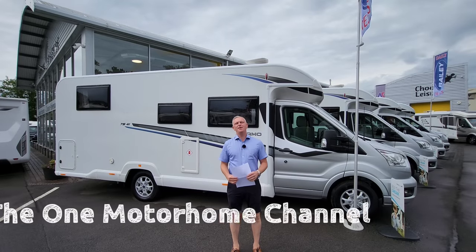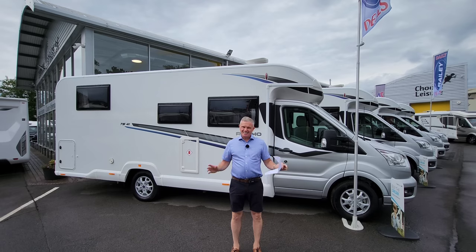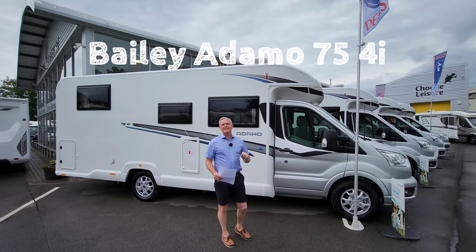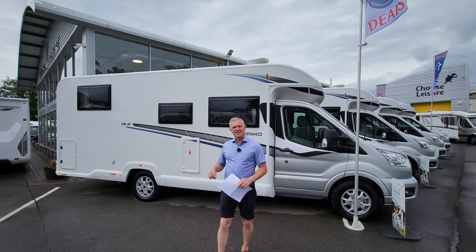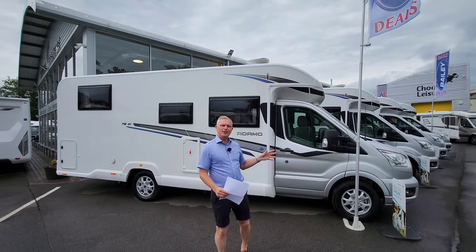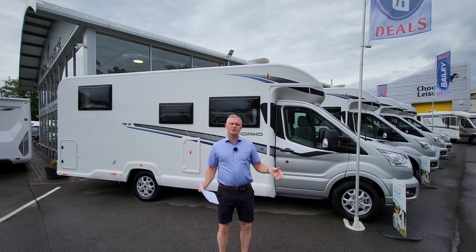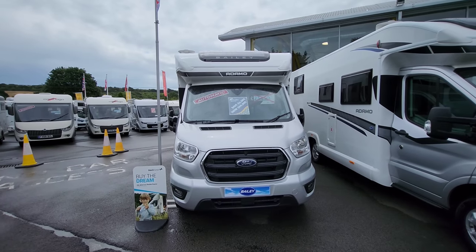Welcome to another episode of The One Motorhome, the channel where we try to find the perfect layout, the perfect design, and basically the perfect motorhome for you. Today we're in Canterbury at a place called Choose Leisure Motorhomes, and I'm here to demonstrate this fantastic Bailey Adamo 754i. The 75 stands for 7.5 meters, the four for four berth, and the i for island bed. As usual, we'll start on the outside and then go inside.